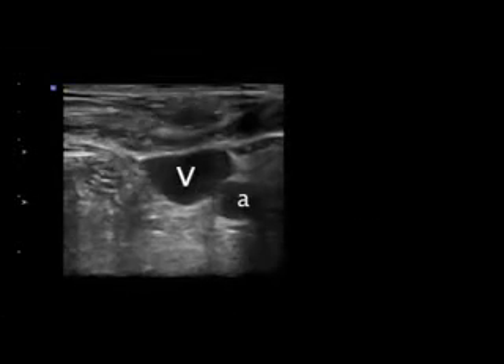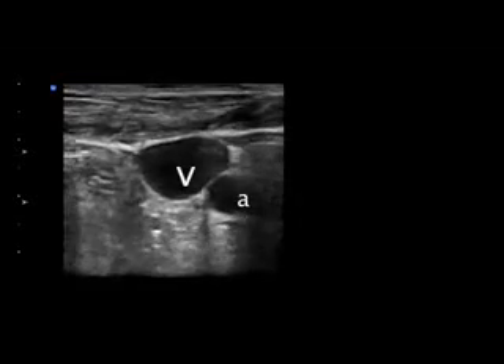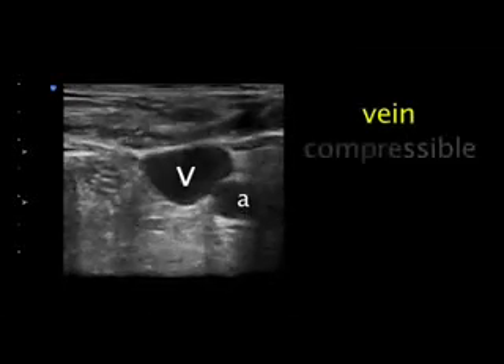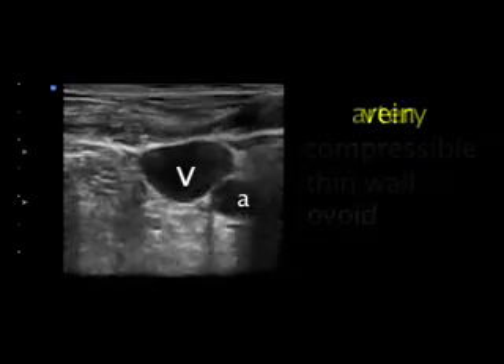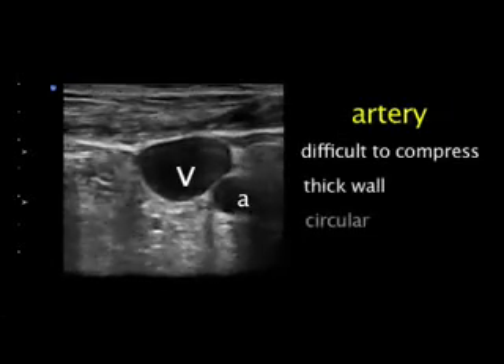The identification of vascular structures is relatively straightforward. The difference between veins and arteries can be determined by compressibility and shape. Patent veins are completely compressible, have thinner walls, and are ovoid shaped. Arteries are difficult to compress, have thicker walls, and are circular in shape.